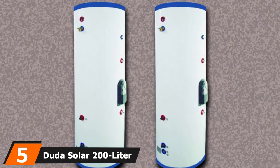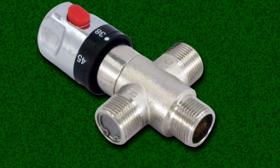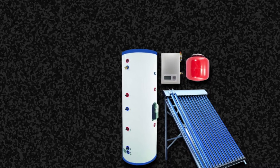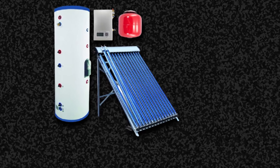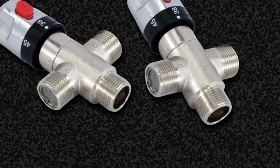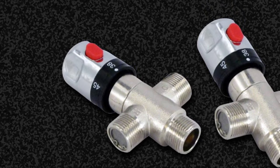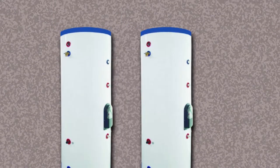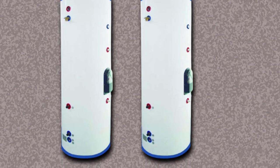The number 5 position is held by the Duda Solar 200-Liter Water Heater. Households with hard water need to think carefully about conventional water heating systems, as hard water can cause corrosion and blockages in collectors. Duda addresses this with the 200-Liter Active Split System, using food-grade, non-toxic propylene glycol to eliminate scaling and prevent freezing. You can install it in near-freezing environments. Duda includes everything needed: 20 energy-efficient solar vacuum tubes, a submersible water pump, a premium-quality stainless steel water tank, and a workstation with integrated sensors.